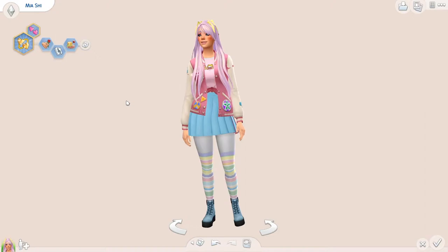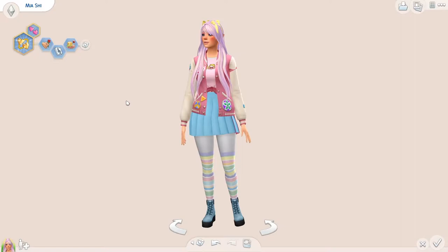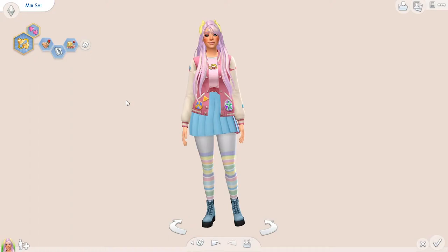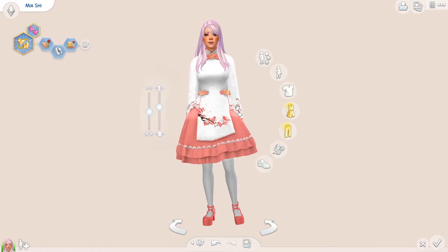But I'm back, and today I bring you a CC lookbook. With Snowy Escape coming out, fashion was one of the main things they highlighted. I feel like a big part of Japanese fashion is harajuku and lolita, so I went and downloaded a bunch of CC to have in my game. I created 10 looks today. This first one screamed harajuku the most to me.